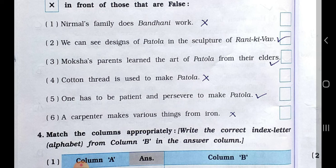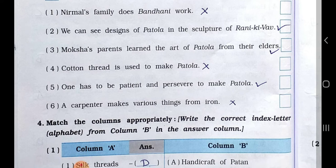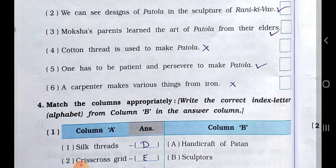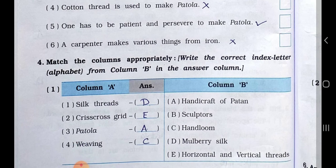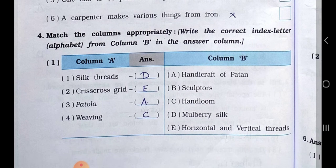Number three: Moksha's parents learned the art of Patola from their elders — Answer: True. Number four: cotton thread is used to make Patola — Answer: False. Number five: one has to be patient and persevere to make Patola — Answer: True. Number six: a carpenter makes various things from iron — Answer: False.